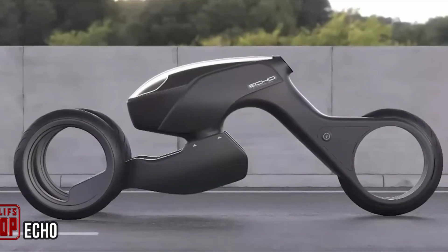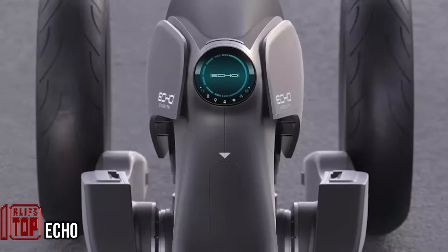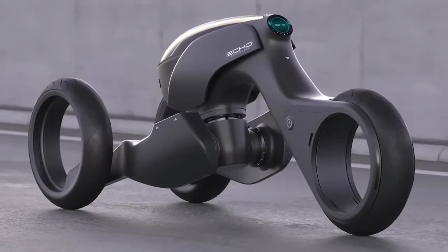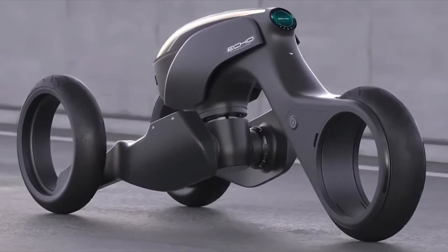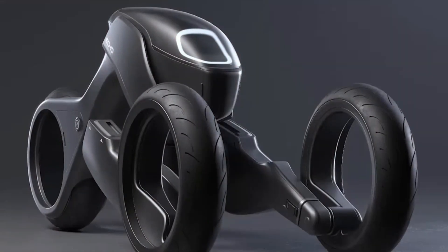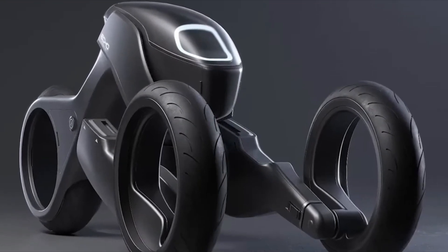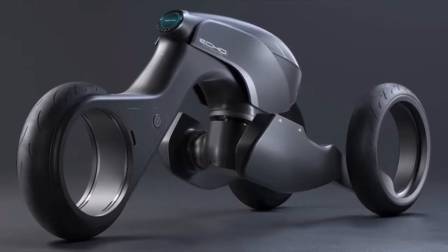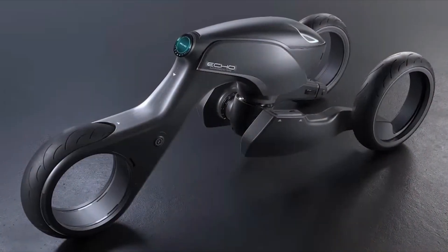Drawing inspiration from science fiction, including RoboCop sequels and dystopian landscapes, this concept vehicle is a testament to the creative fusion of imagination and design. The trike's ingeniously balanced design strikes an optimal equilibrium between maneuverability and steerability, making it an apt choice for intense pursuits. This vehicle's allure grows as it unfolds the narrative of its self-driving capabilities.